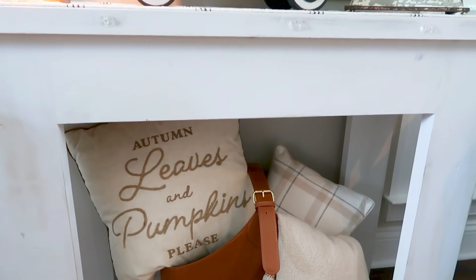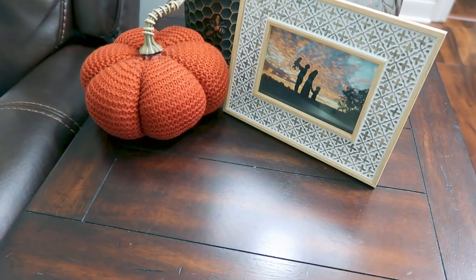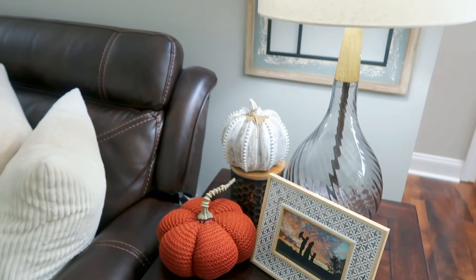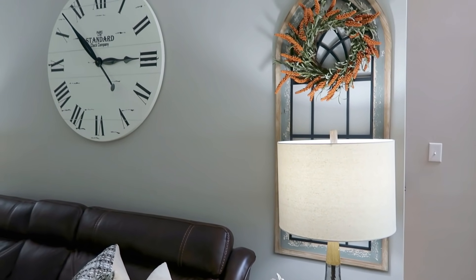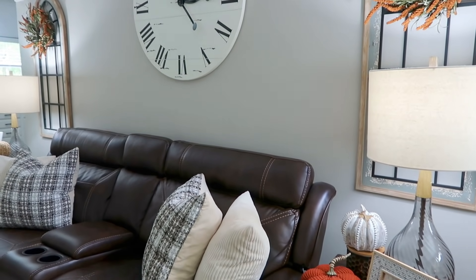With the pops of burnt orange and the neutrals, that's pretty much what I went for this year, and I love the way it turned out. And then these are just my end tables on my couch — I just kept it simple with a family photo and a couple of pumpkins. And these wheat wreaths are just from Kirkland's from a few years ago.